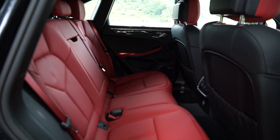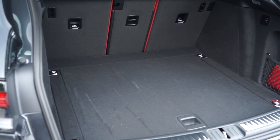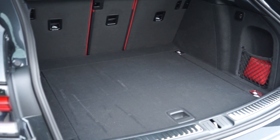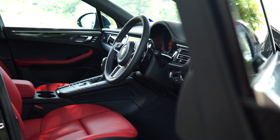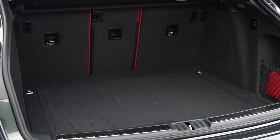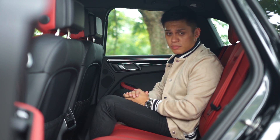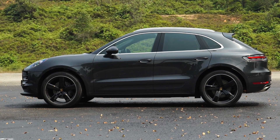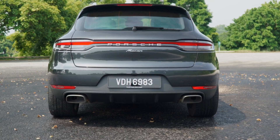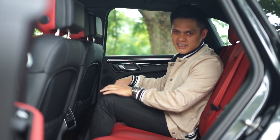There's no change to interior space, so the dimensions remain exactly the same as before, including the 500-litre boot space which expands to 1,500 litres with the seats folded down. In general, the cabin and boot space of the Macan are both slightly smaller than the Audi Q5 despite sharing the same MLB platform, as the Macan is slightly shorter in wheelbase and narrower overall. But enough talk — let's take this thing for a drive.